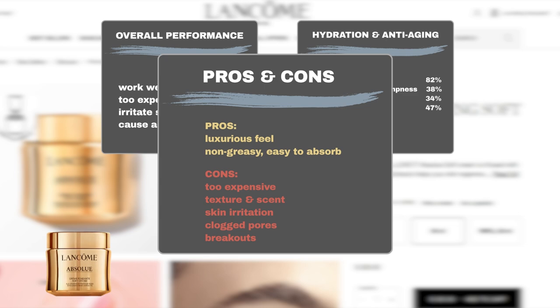On the downside, the biggest user complaint is its price. A smaller number of users dislike its texture or scent, and a few mention concerns about skin irritation, clogged pores, and breakouts.